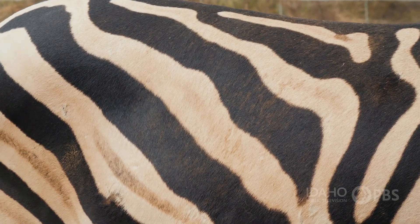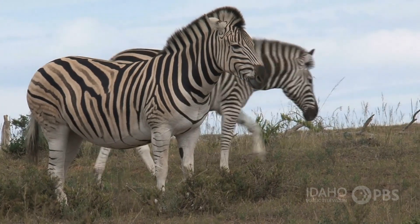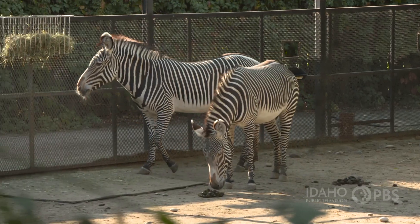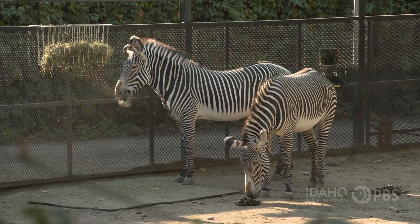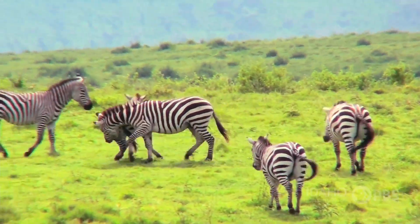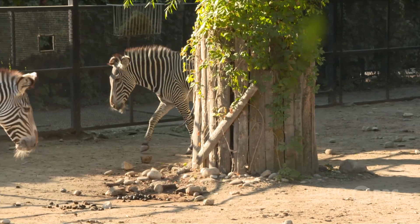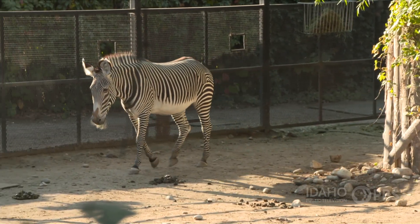Zebra skin is one of those skins that everybody recognizes. And everybody has probably asked the question at some point: is a zebra black with white stripes, or is it white with black stripes? The typical answer is that zebras are white with black stripes. The reason people have settled on that answer is because if you look at the belly on most species of zebras, that is all white.